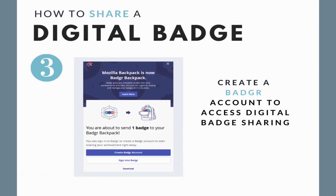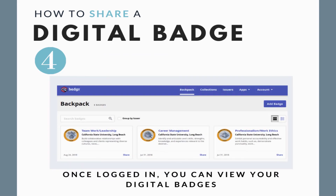If you select sharing your digital badges on Badgr, you must create an account. The Badgr account does not expire once you graduate, and you can collect other digital badges from employers and institutions.